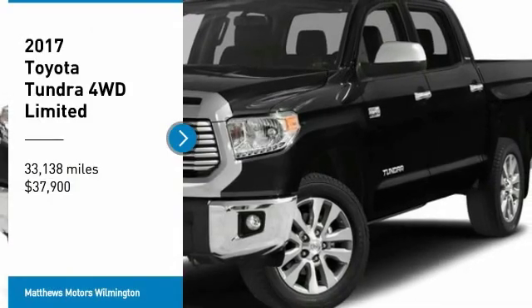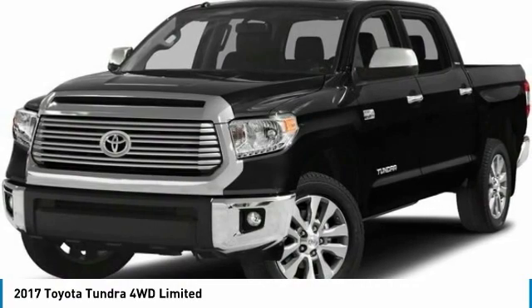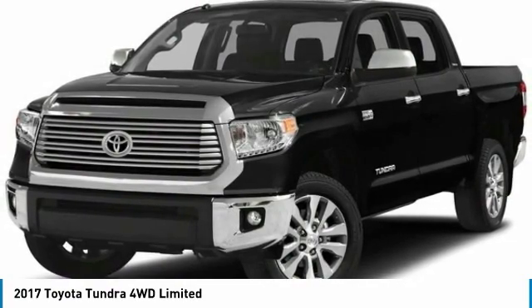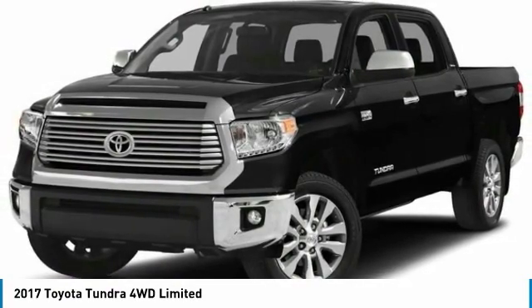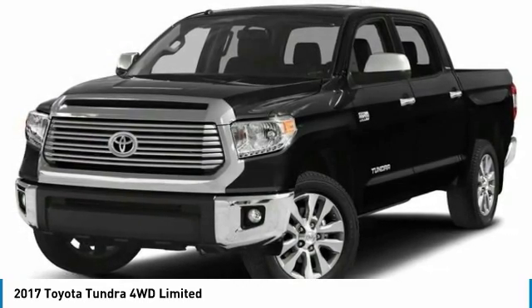Stop by and take a look at the 2017 Tundra. The Tundra has a number of unique features useful for those using it as a work truck, including extra large door handles, a deck rail system, and an integrated tow hitch.